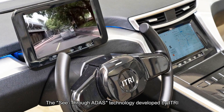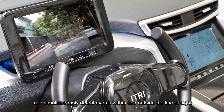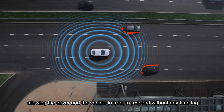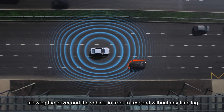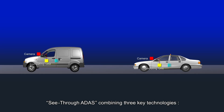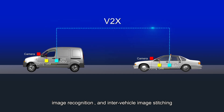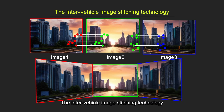The see-through ADAS technology, developed by eTree, can simultaneously detect events within and outside the line of sight, allowing the driver and the vehicle in front to respond without any time lag. See-through ADAS combines three key technologies: V2X Vehicle-to-Everything Communication, Image Recognition, and Inter-Vehicle Image Stitching.